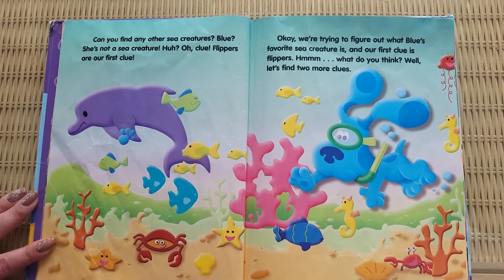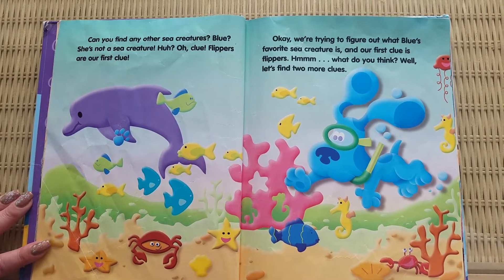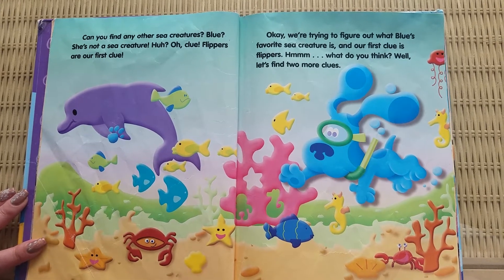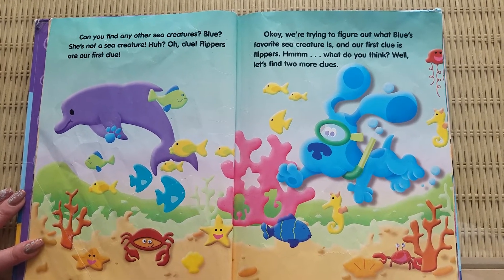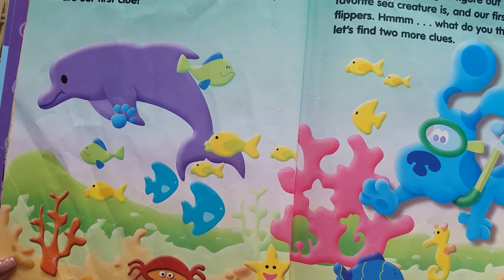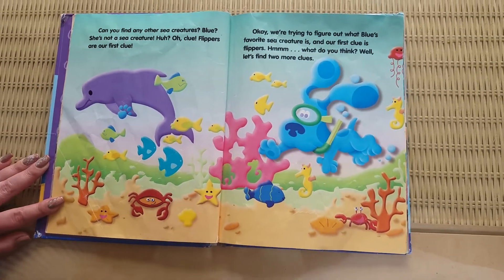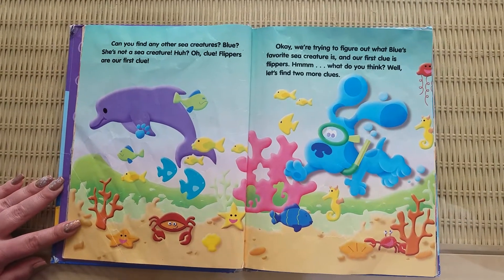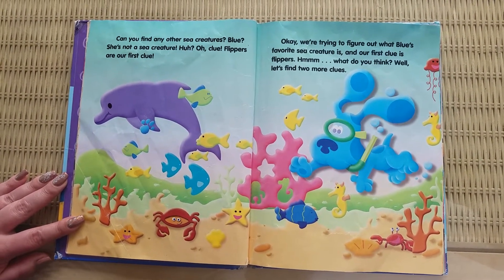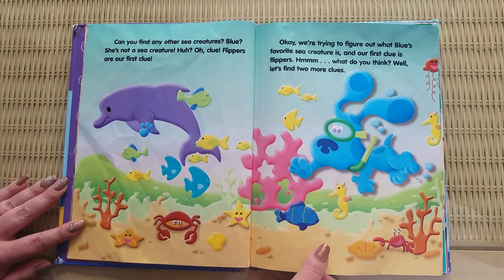Can you find any other sea creatures? Blue? She's not a sea creature. Huh? Oh, clue! Flippers are our first clue. Okay, we're trying to figure out what Blue's favorite sea creature is, and our first clue is flippers. Hmm, what do you think? Well, let's find two more clues.